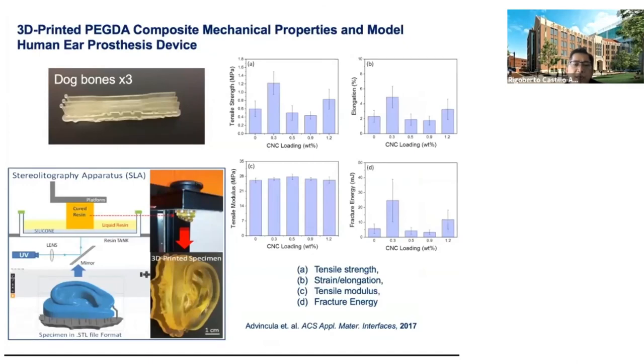The result is objects like an artificial ear, and dog bone specimens for testing tensile strength, elongation at break, tensile modulus, and fracture energy. Different loadings of nanocellulose nanocrystals resulted in various thermomechanical properties, with optimization occurring around 0.3%. Addition up to 1.2% did not necessarily improve the property; however, the tensile modulus was retained for all compositions. This is a different story from the thermoplastic polyurethane, with the nanostructuring of nanocellulose at 0.3% yielding the optimum property.